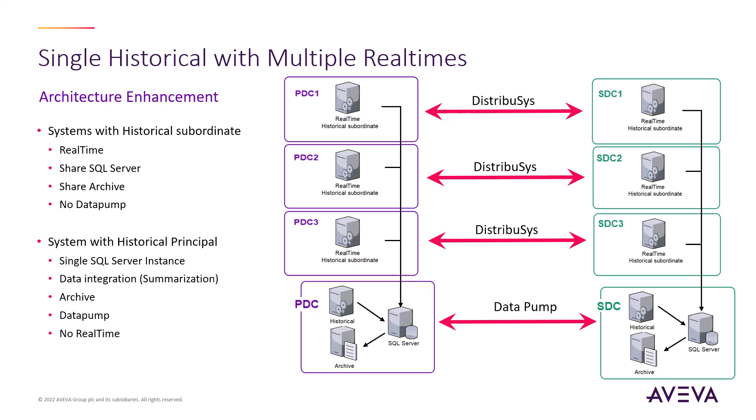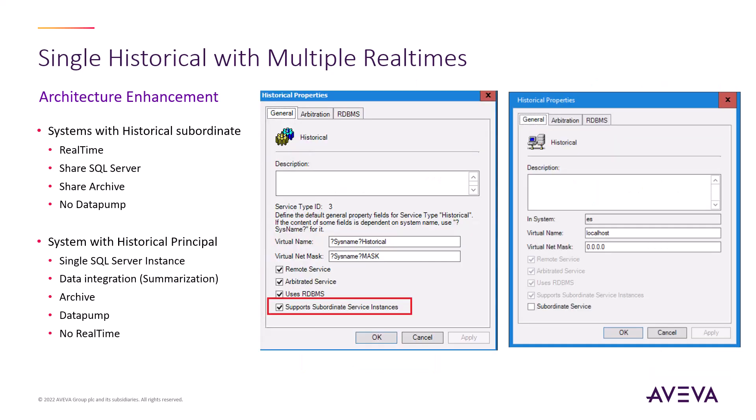Now the horizontally scaled real-times can share a single historical pair, which uses a single SQL cluster. This is made possible through new service types called the historical subordinate and historical principal. The historical subordinate does not have to have a SQL instance and instead sends their historical data to the historical principal. This means that they also do not run Datapump. The historical principal is responsible for data summarization in Datapump. This new productized topology reduces the total number of servers needed, thereby reducing the total cost of ownership.